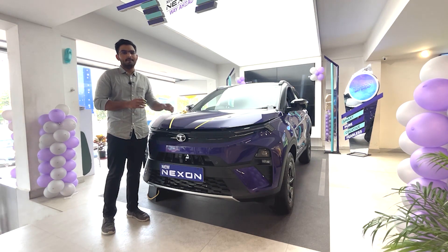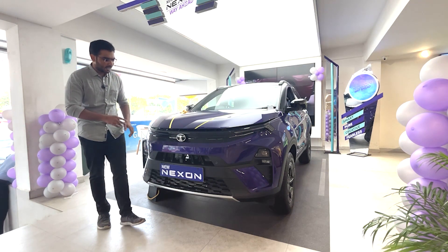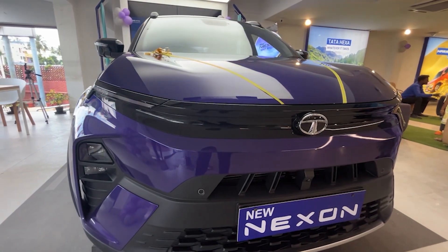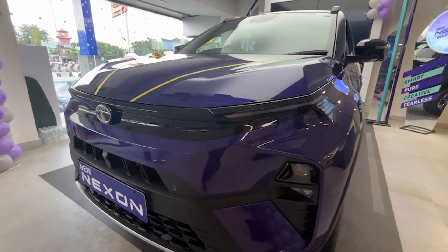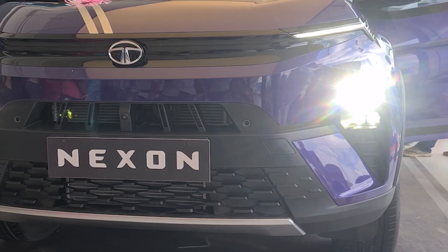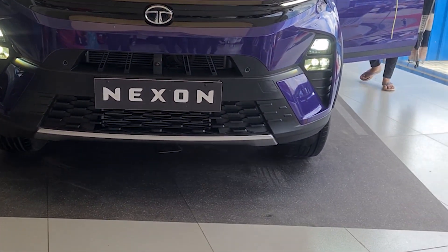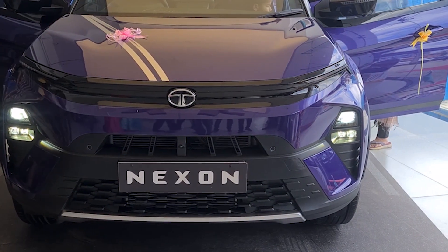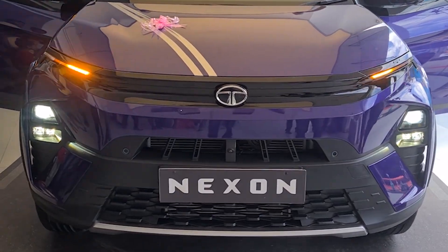One of the top trim colors is purple. On the front, there is a new design language with a new Tata logo. The chrome grille has been dechromed with an EV-inspired unit finished in piano black. The headlamp setup features projector and LED units, along with fog lamps and a sequential turn indicator. The indicators are bifunctional with LED and DRL functions.